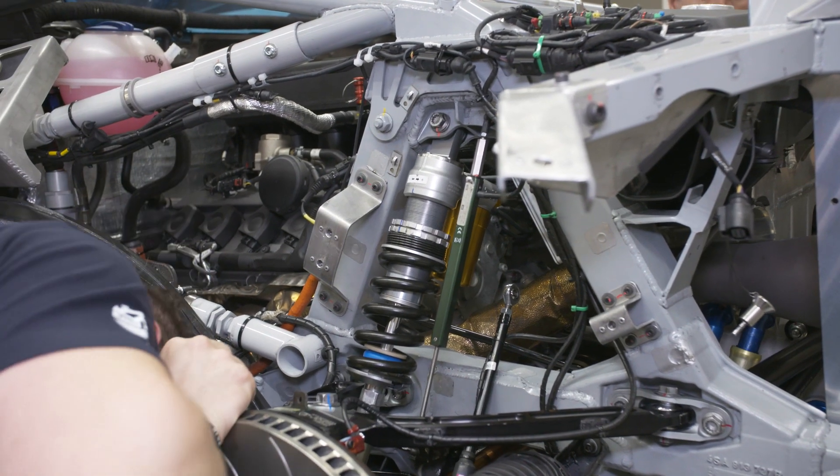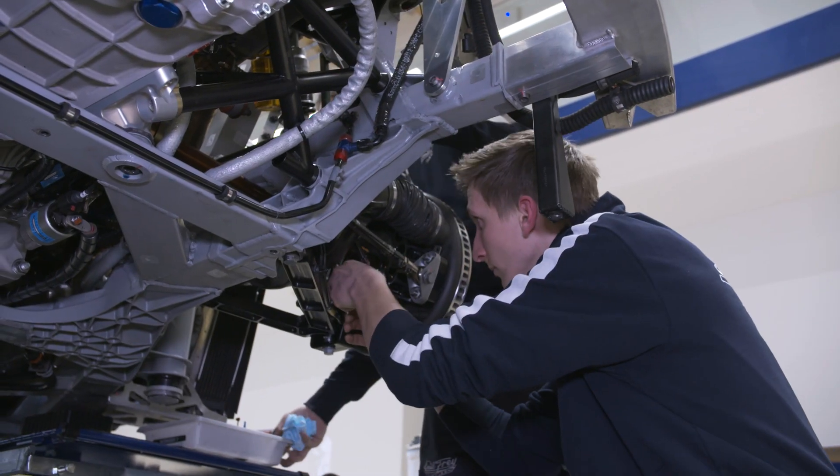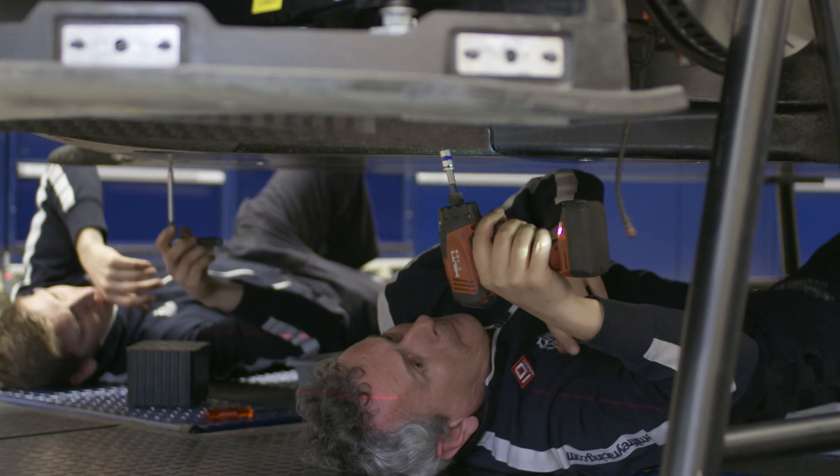We have six work bases to work on race cars. Behind me you can see our two Lamborghinis, which we are running the full season, and we are right now preparing them for the next test.